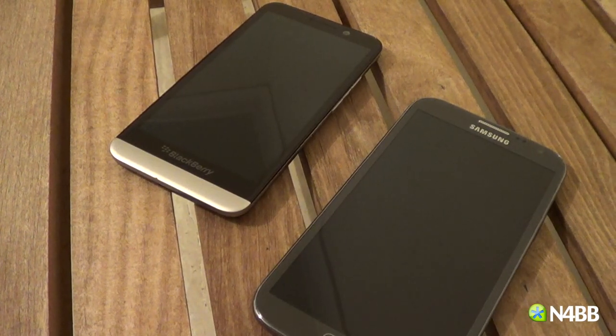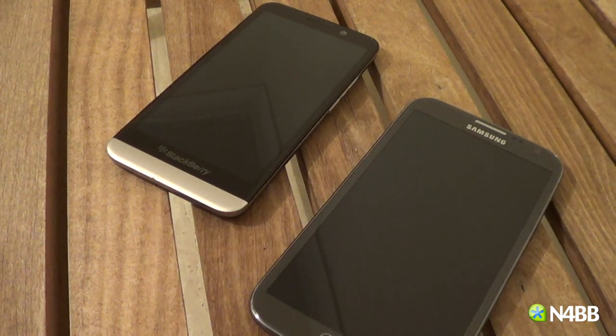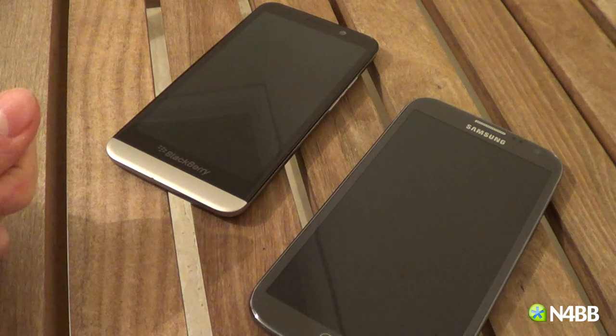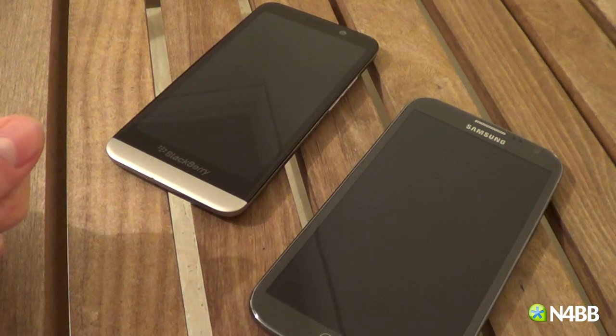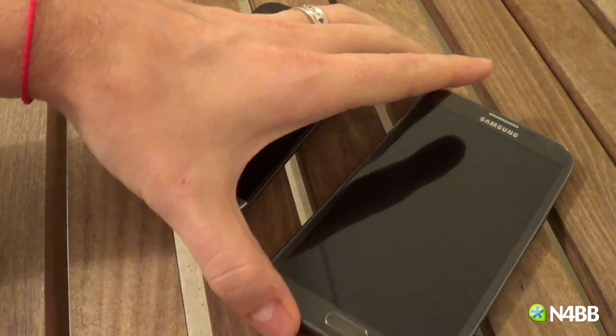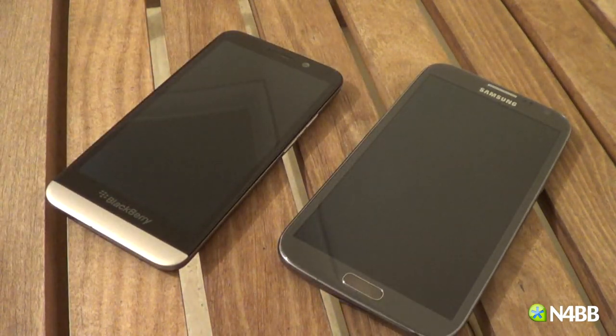Hey, how's it going everybody? This is Lucas with n4baby.com. I've got BlackBerry's Z30 — it's their company's first 5-inch device — and I've got the Note 2 next to it. I would have shown you the Note 3, but unfortunately the Note 3 is in a category nearly of its own.